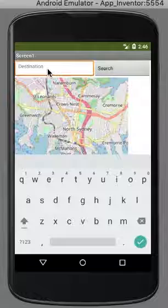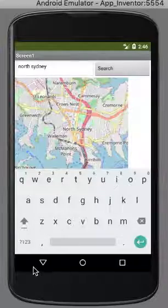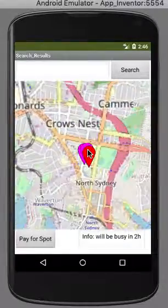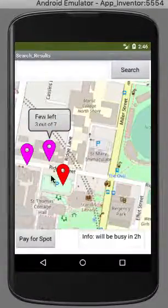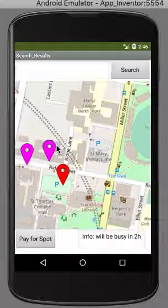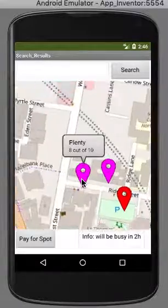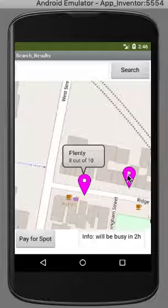You enter your destination — North Sydney for instance — then press search and it will come up with parking spots that are free. As you can see there's a car park — you can click on the balloon to see how many spots. It's full, zero out of 200 spots. Here there's plenty: 8 out of 10 spots on this street. The next one has a few left — 3 out of 7 — so your better option is the one on the opposite side of the street.